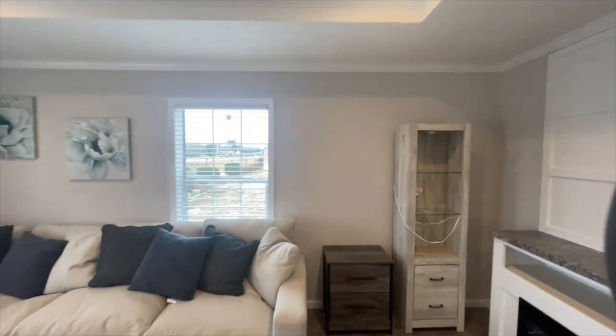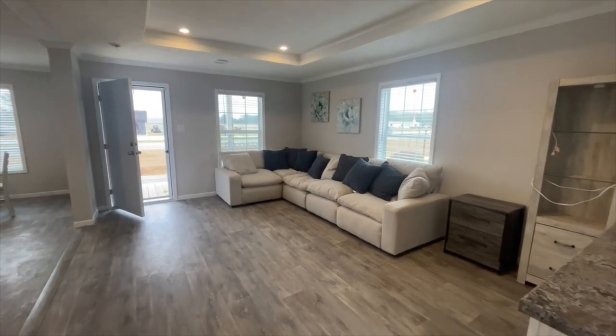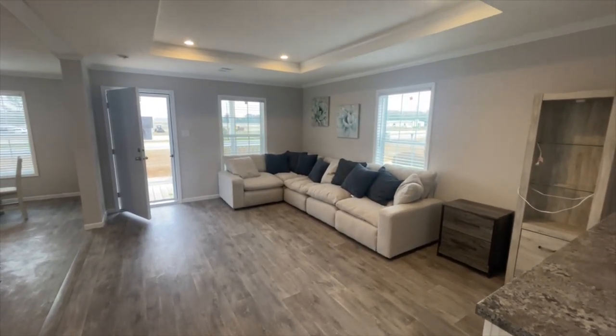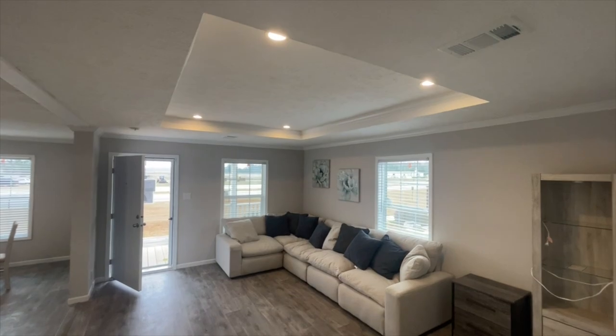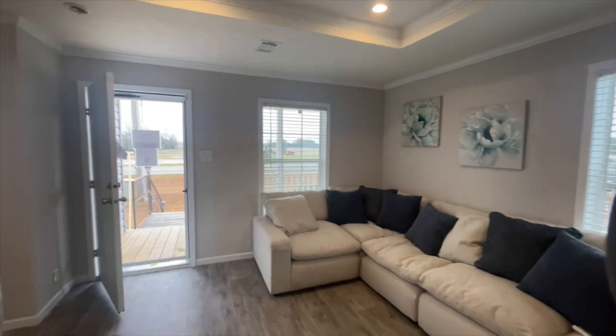Love all the space you have in this living room area. I love everything about this living room. Just a beautiful space, wonderful for entertaining, just enough space for your family. It could be beautifully decorated. Just beautiful.